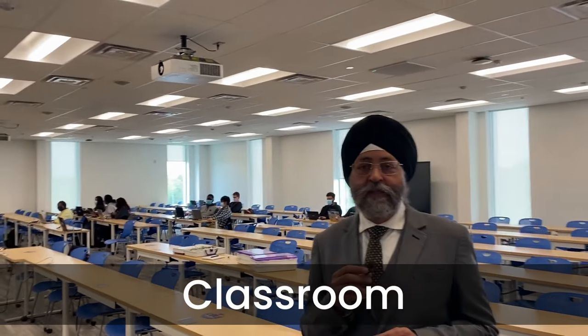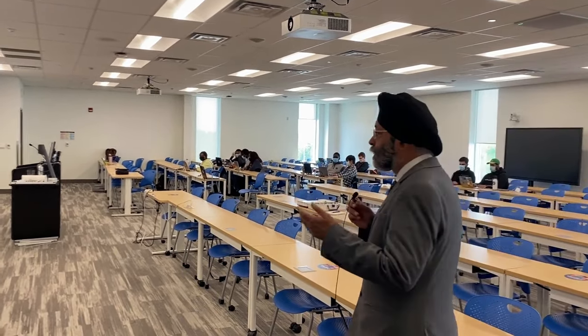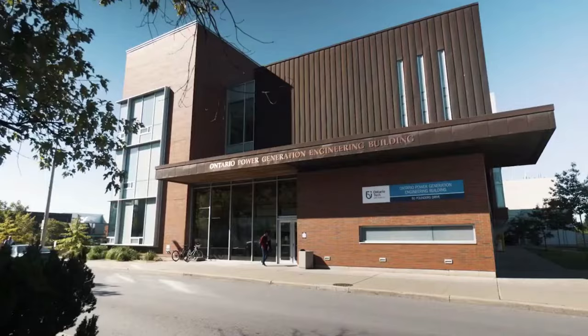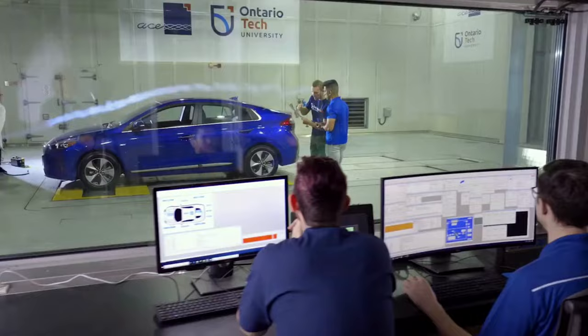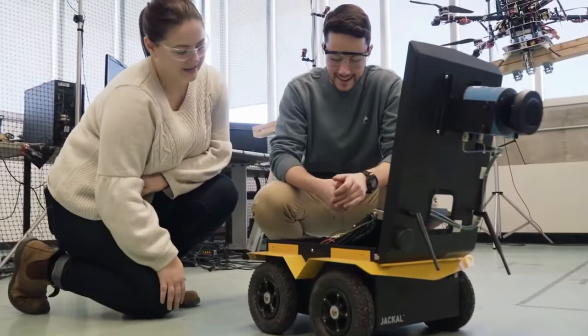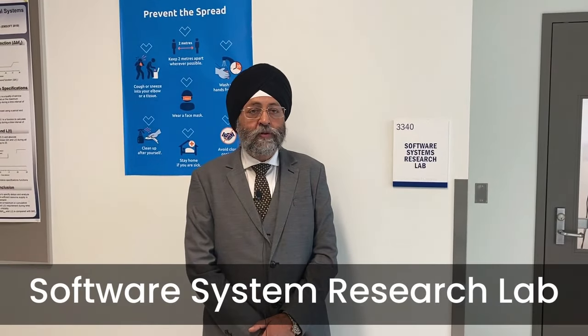Now I am inside one of the lecture halls at Ontario Tech University. You can have a look — they have full digital displays on both sides so students can see easily and communicate.